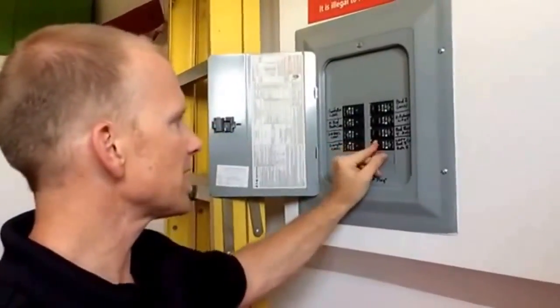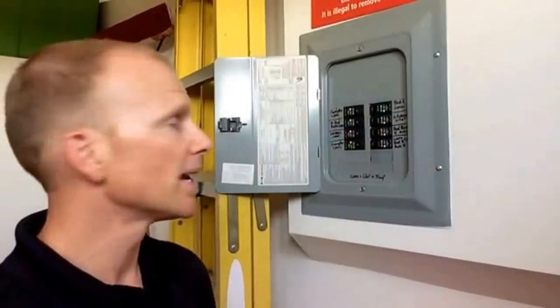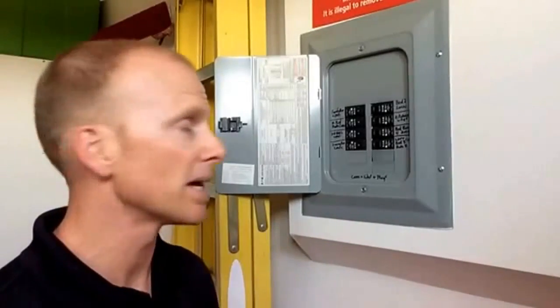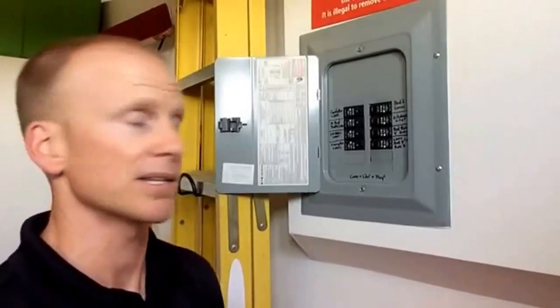This is something that most people may not be aware of. It's a code requirement for all new homes and it's something you guys should look into, because it's a very valuable protection system that can save not only lives but a lot of money in damage if you were to prevent a fire this way.